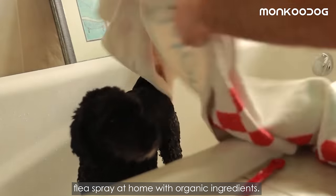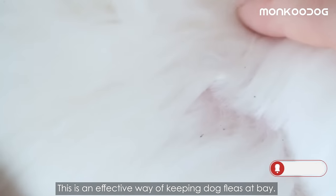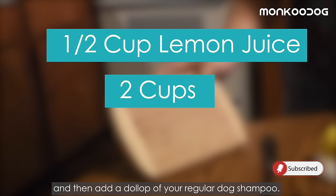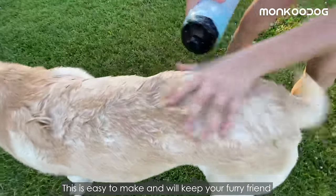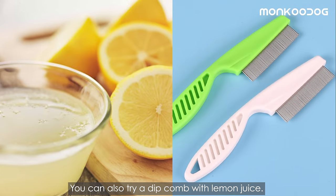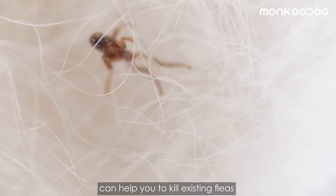The fifth remedy to prevent flea attacks is a lemon bath. Simply dilute half a cup of freshly squeezed lemon juice into two cups of water, then add a dollop of your regular dog shampoo. This is easy to make and will keep your furry friend smelling fresh and noticeably free of fleas. You can also dip a dog comb in some lemon juice and brush gently — this can help kill existing fleas and prevent future attacks.